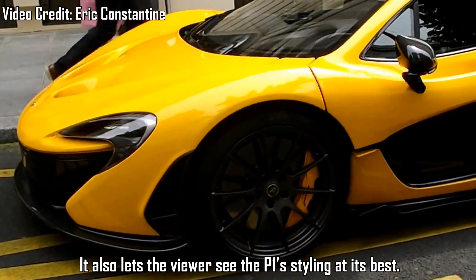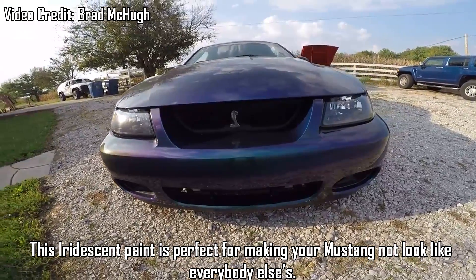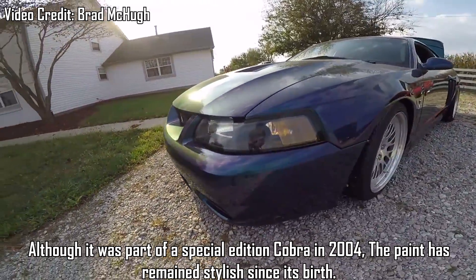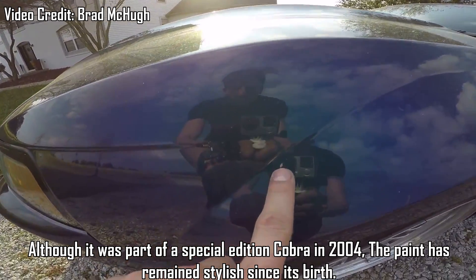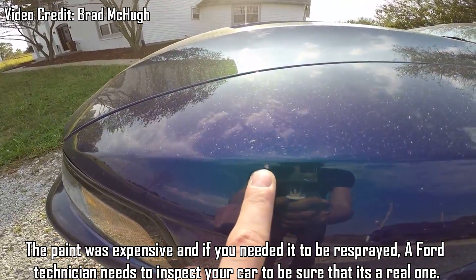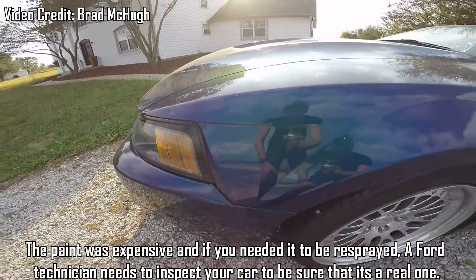Ford Mystichrome — this iridescent paint is perfect for making your Mustang not look like everybody else's. Although it was part of the Special Edition Cobra in 2004, the paint has remained stylish since its birth. The paint was expensive, and if you needed it to be resprayed, a Ford technician needs to inspect your car to be sure that it is a real one.